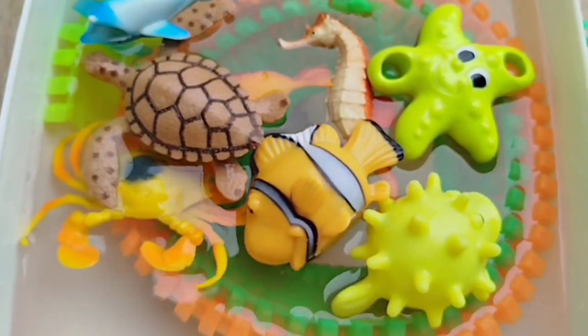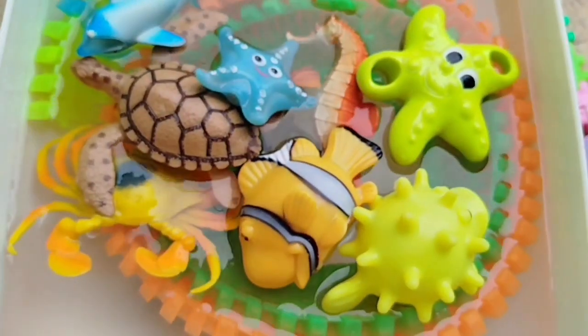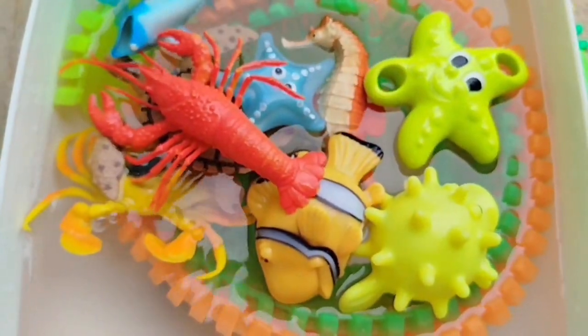This is a sea turtle. A starfish. This is a starfish. A lobster. This is a lobster.